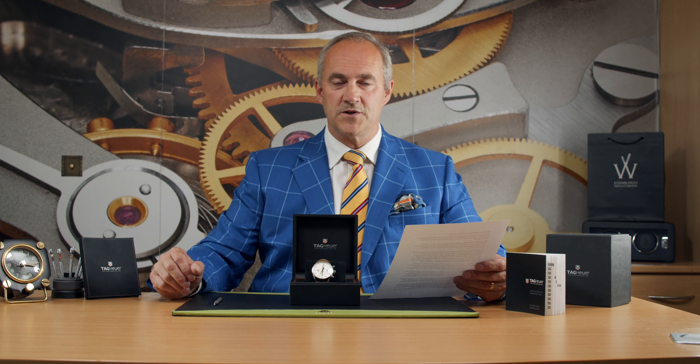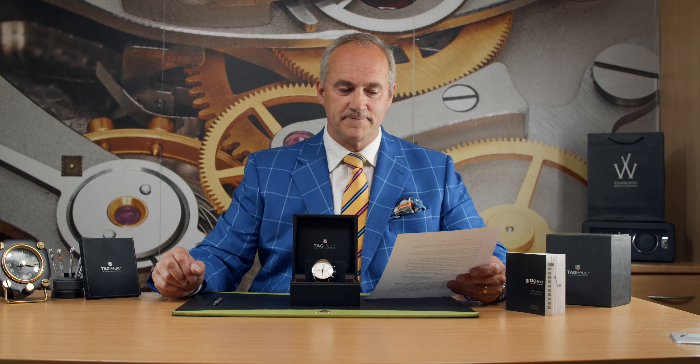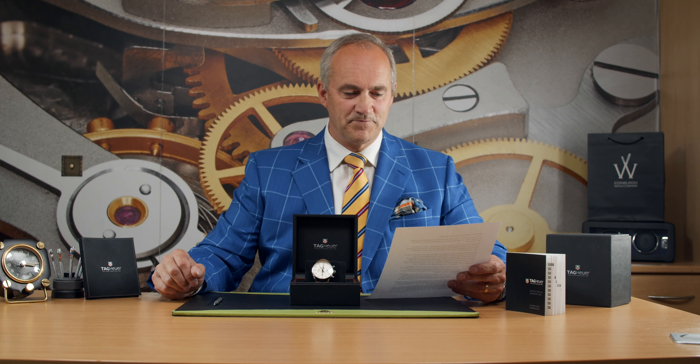So let's talk about the SpaceX program. This watch was created by Tag Heuer to celebrate the 50th anniversary of the first Swiss timepiece to go into outer space, and this was a modified Heuer 2915A stopwatch worn by John Glenn on February the 20th 1962, when he became the first US astronaut to successfully orbit the Earth.